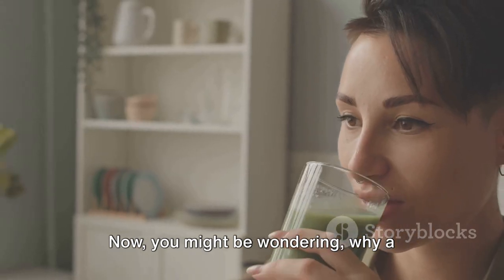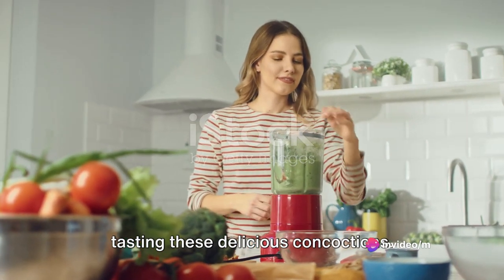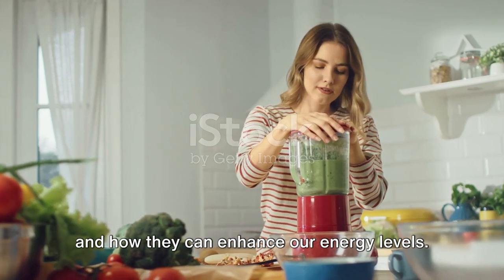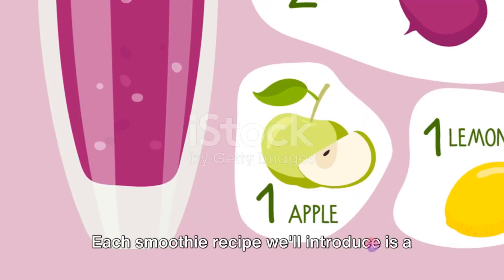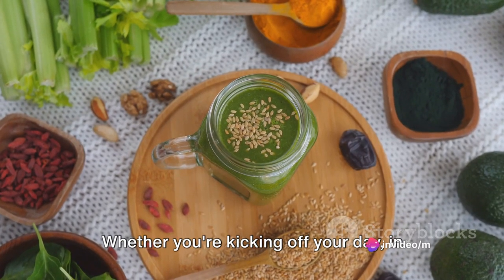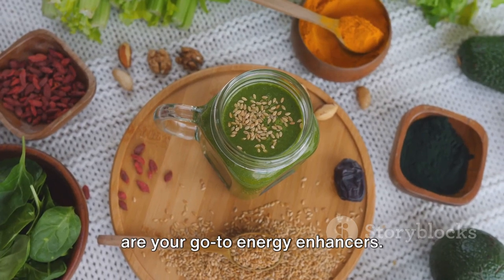Now you might be wondering, why a Superfood Smoothie Challenge? Well, it's not just about the fun of blending and tasting these delicious concoctions. It's also about understanding the role of these superfoods in our daily nutrition and how they can enhance our energy levels. Each smoothie recipe we'll introduce is a vibrant mix of these superfoods, designed to give you a significant energy boost — whether you're kicking off your day, in need of an afternoon pick-me-up, or fueling up post-workout.